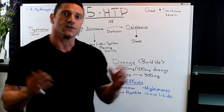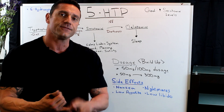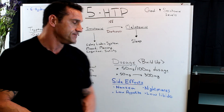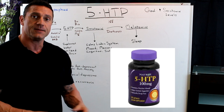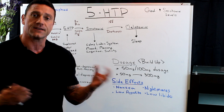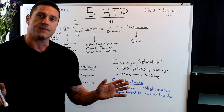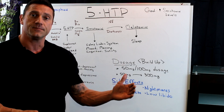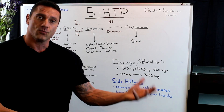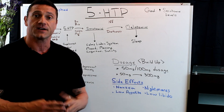Regarding dosage: 5-HTP comes in typically 50 milligram and 100 milligram doses. I always recommend a capsule form for better absorption. 5-HTP builds up in your system, so you want to start off low — I always recommend starting with 50 milligrams and working your way up. For sleep, I recommend up to 200 milligrams total: 100 milligrams around 6 o'clock and 100 milligrams about an hour before bedtime.